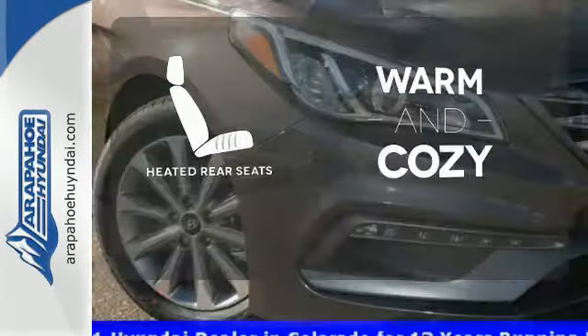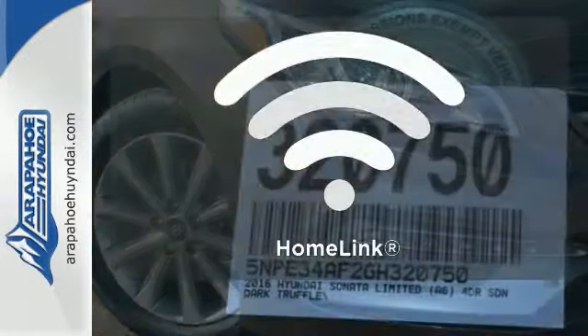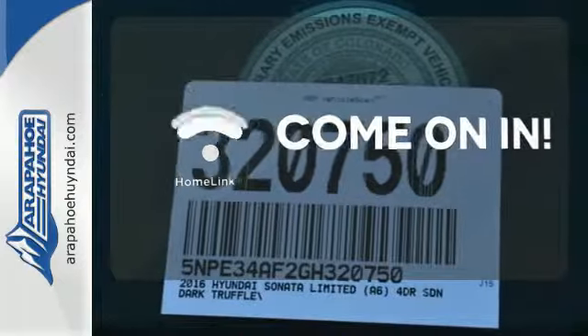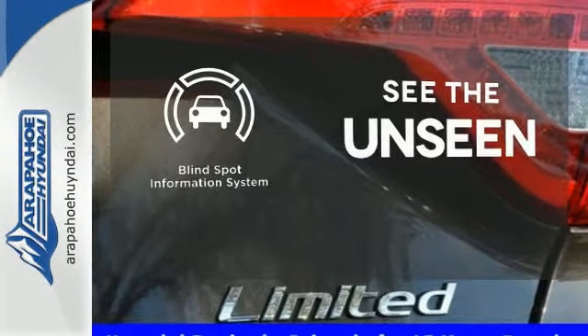Your passengers will be wrapped in comfort with heated rear seats. Doors open and your path is well lit with Homelink. Negotiating traffic has never been easier thanks to the blind spot indicator.